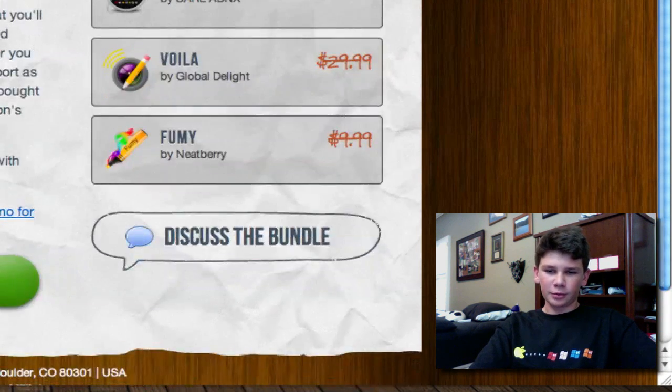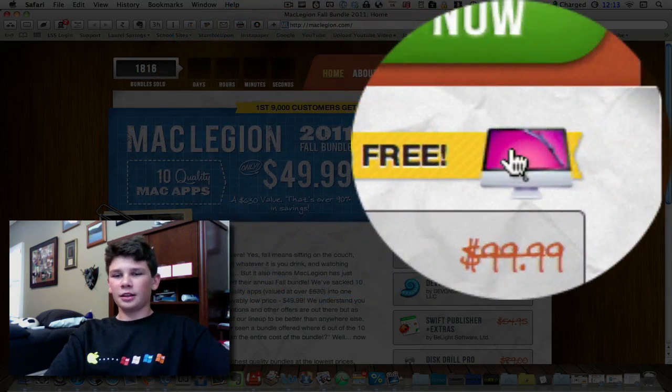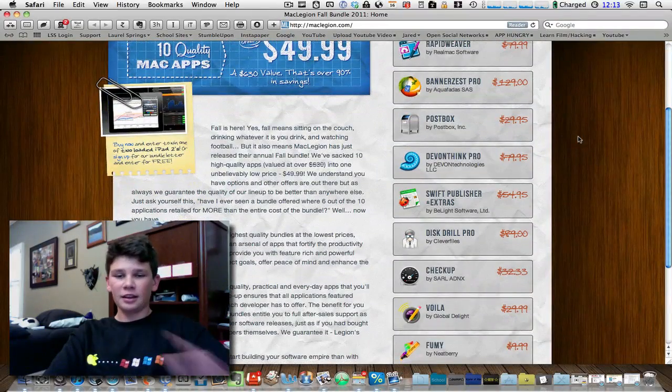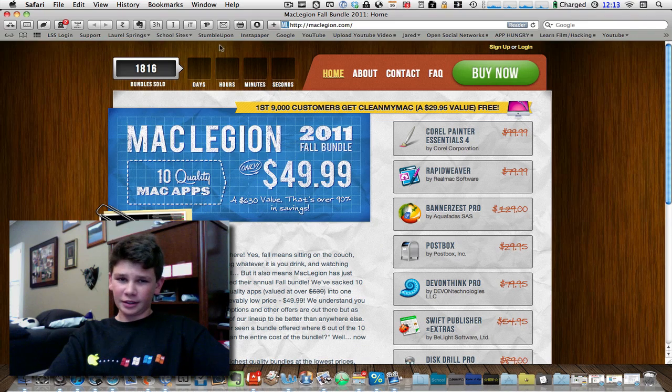I'm not sure why it's called Fumi now. But there's also Voila if you're not using ScreenFlow to record videos. And the first 9,000 get CleanMyMac for free, which alone is awesome — I definitely recommend getting that app just by itself. So the fact that it comes in a bundle with all these design and freelance programs is awesome. You've got some time, only about 2,000 bundles sold, but the website has been having problems, so this probably is a lot larger. It's definitely something you should consider.